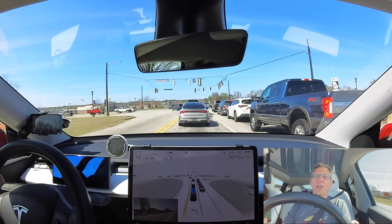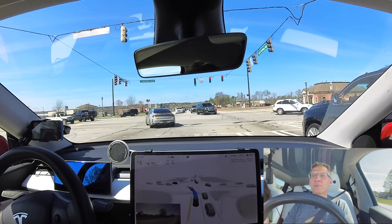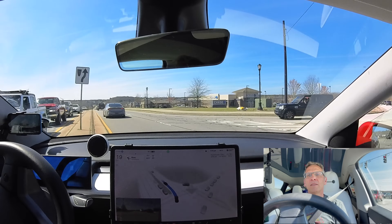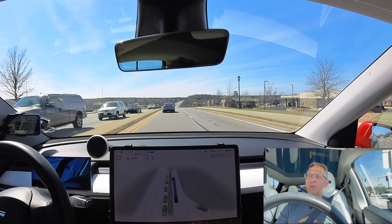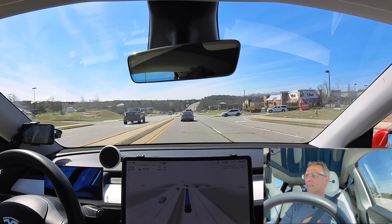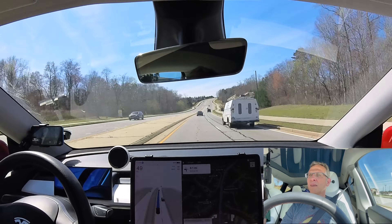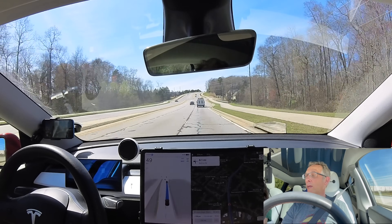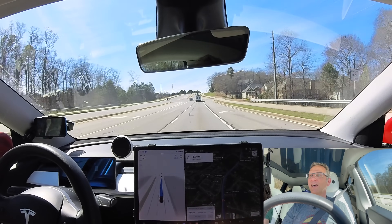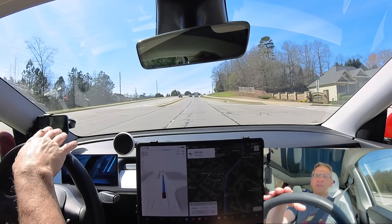We have a left-hand turn here with a green arrow. I have to admit, that was super smooth — maybe even better than I could do. Got into the slow lane by itself. What the heck — it never does that. Good job, Tesla.